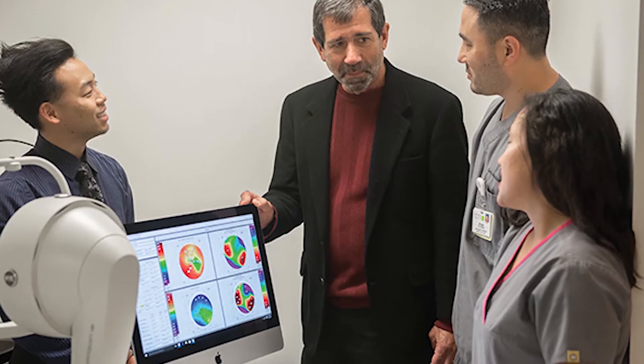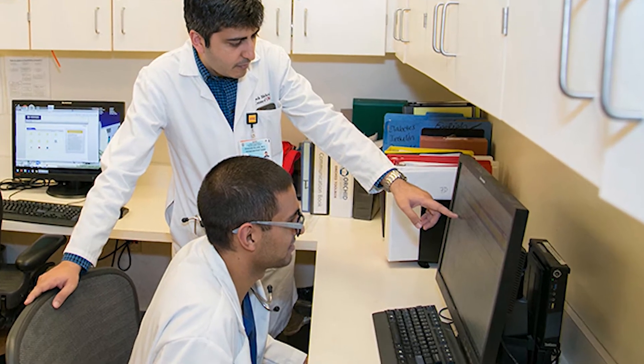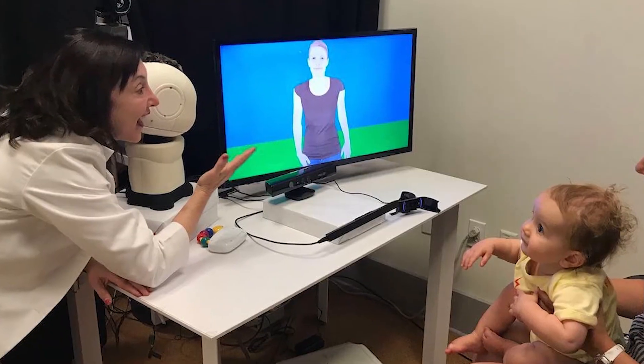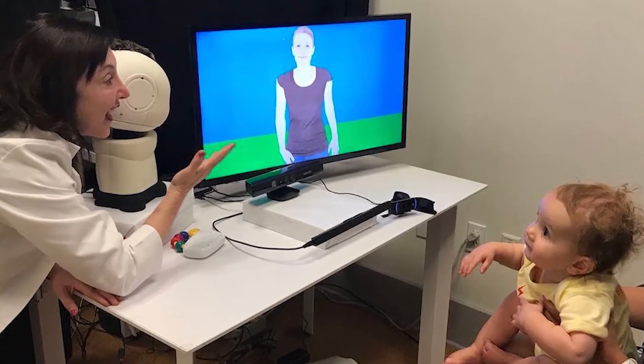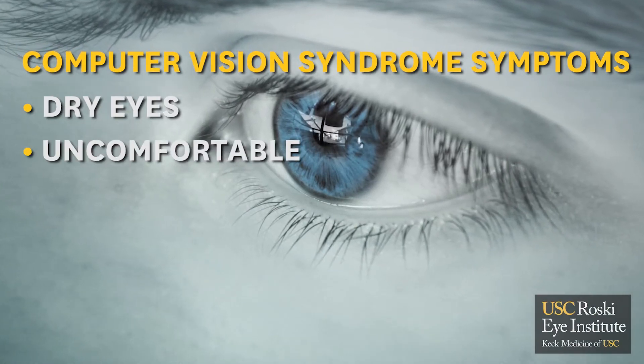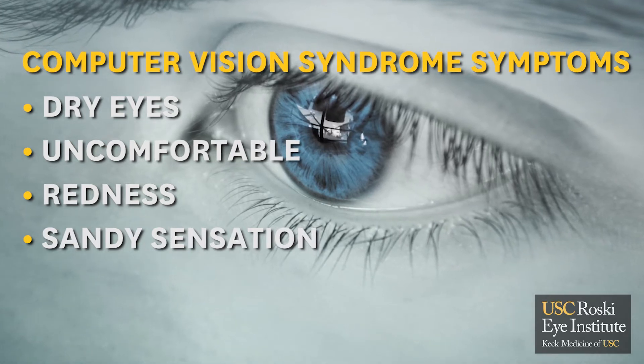Computer vision syndrome is something we're seeing frequently now in the digital age. When we're viewing any form of digital electronics for hours at a time, that tends to dampen the human blink. So if you're not blinking, you're not smearing your natural tear film across your eyes. If the eyes dry out, they become uncomfortable and red, with a sandy foreign body sensation.